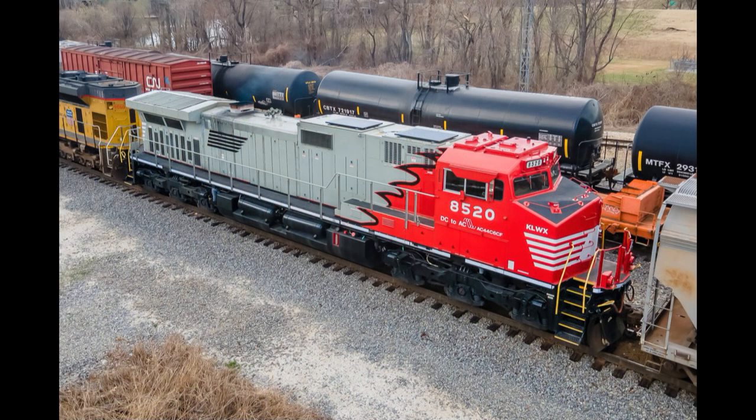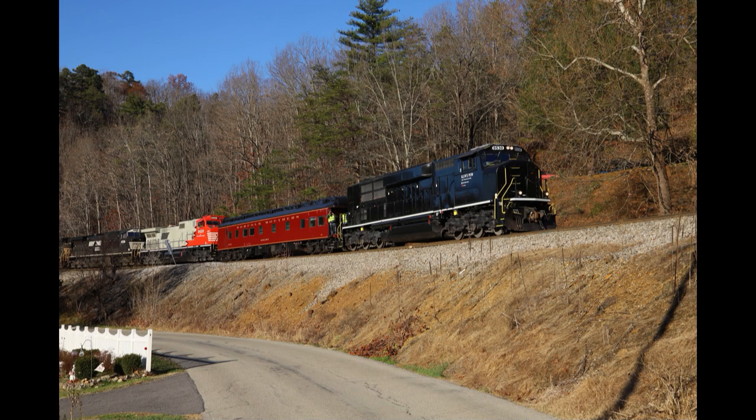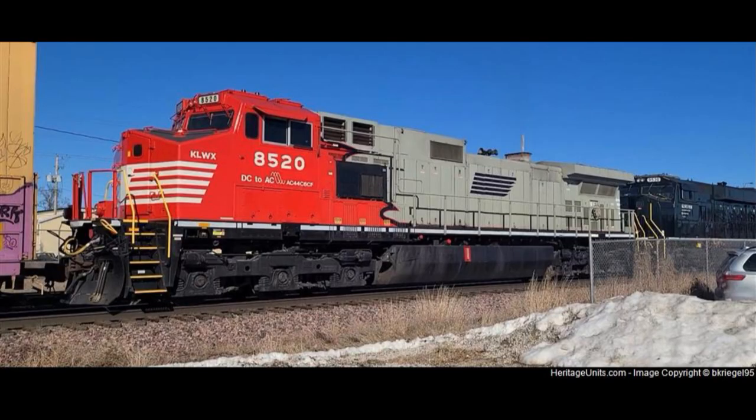Around March 2022 she started running as a lease unit, and initially she was leased out to Canadian National. In November 2022 she was also photographed in a test train consist with a modified SD70 Mac up front. Apparently KLWX 9530, a former Burlington Northern locomotive, has been experimentally rebuilt with a Tier 4 compliant Cummins prime mover. The most recent picture I could find was taken in February 2023, showing her trailing behind KLWX 9530 and an out-of-frame Union Pacific locomotive on a manifest train through Boone, Indiana.